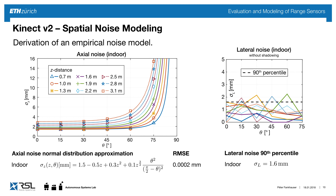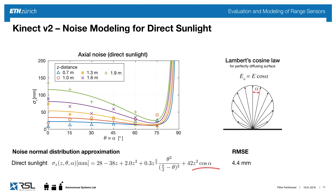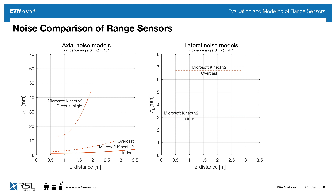For the lateral noise, there's no such color tendency, and we choose to model it as the 90th percentile. In sunlight, we see different behavior — at more direct sun angles we have higher noise, which we can understand using Lambert's Cosine Law, explaining light intensity as a function of the sunlight incident angle. We introduce an additional term depending on sunlight angle alpha. The more we go outdoors from indoor overcast to direct sunlight, the noise is orders of magnitude bigger than indoors.